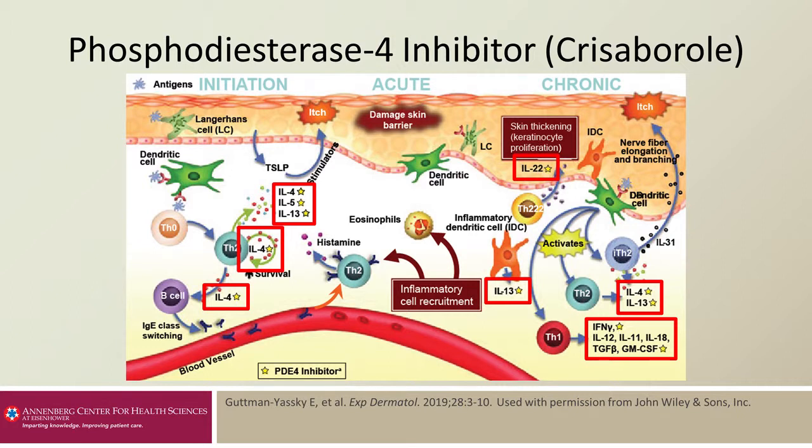The cytokines that are affected by phosphodiesterase 4 inhibition have been outlined in a red box on this diagram. They include cytokines such as IL-4, IL-5, IL-13, IL-22, and interferon gamma, amongst others.